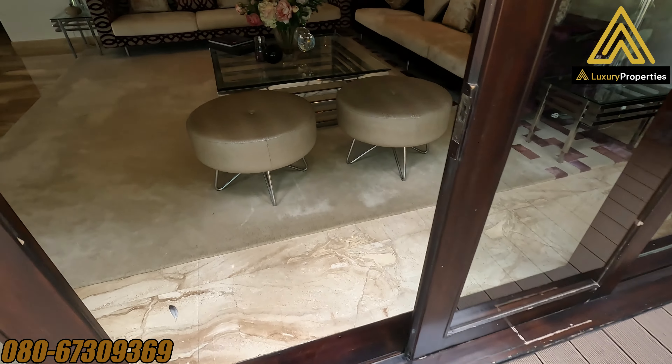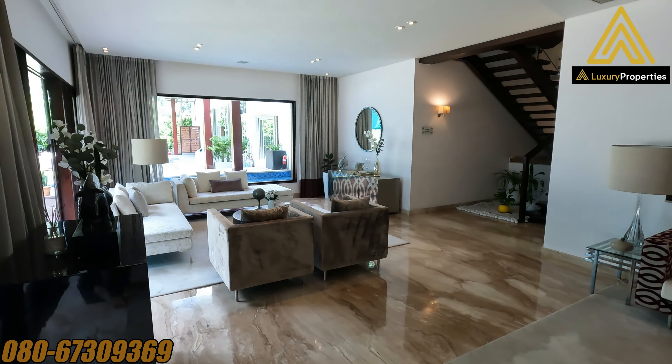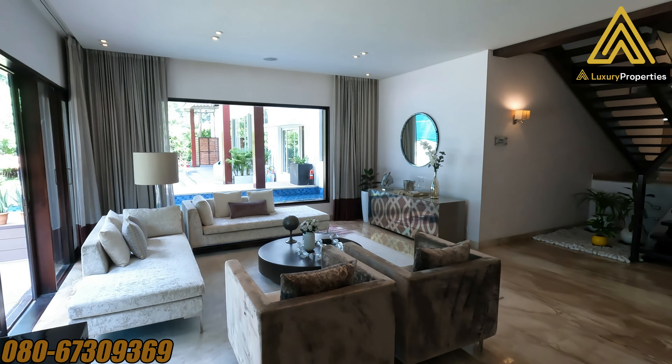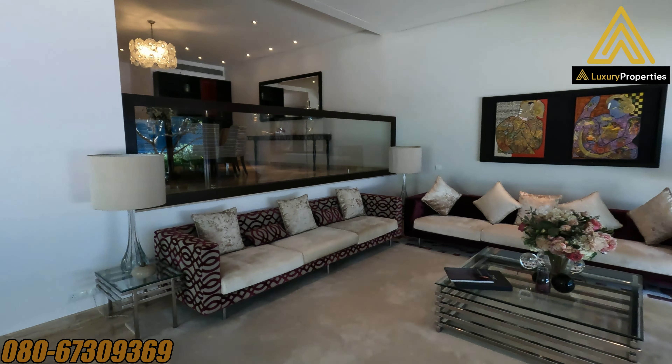That's the rear elevation of the villament — a duplex villament, a four-bedroom duplex villament. As we head back in, the living area is quite spacious and well defined, and separate from the other spaces like the dining.